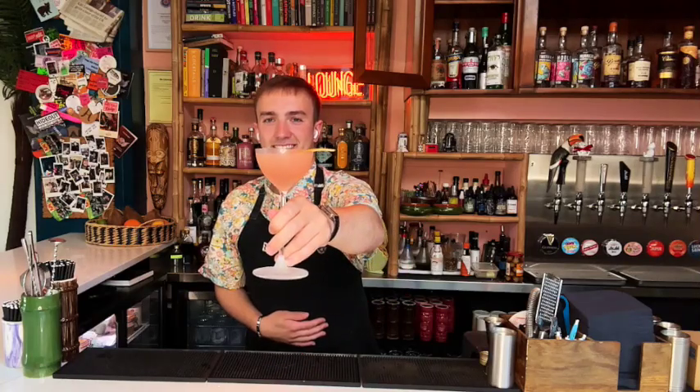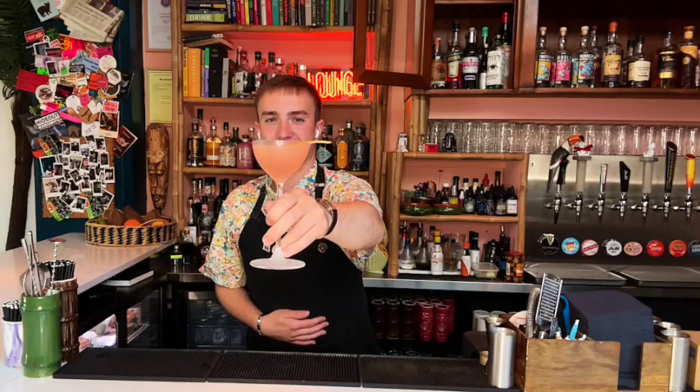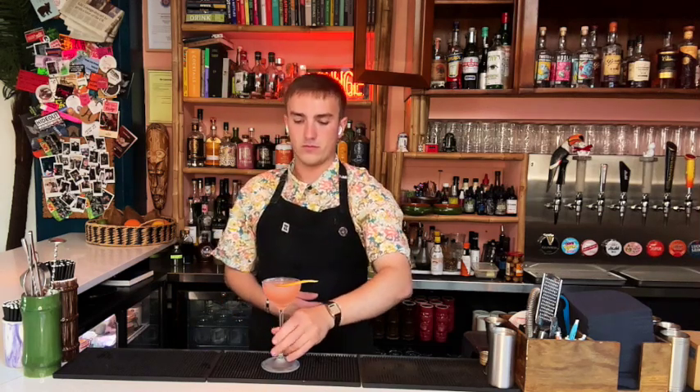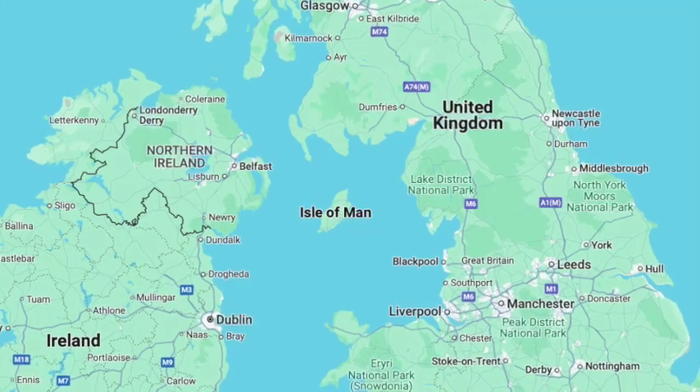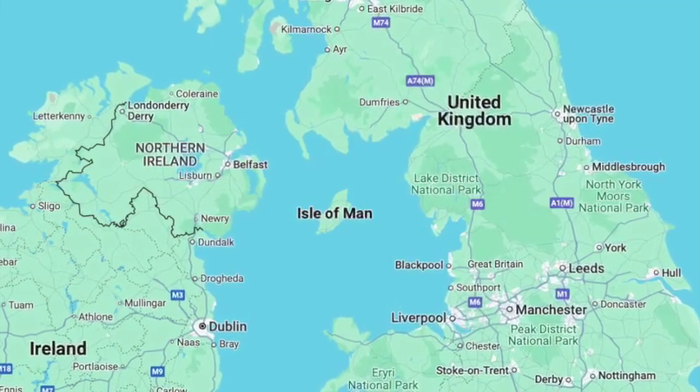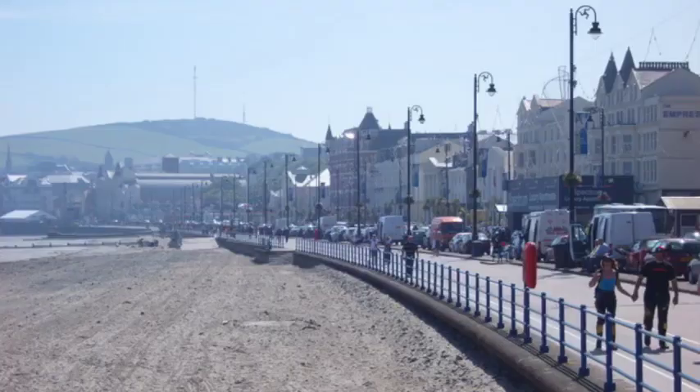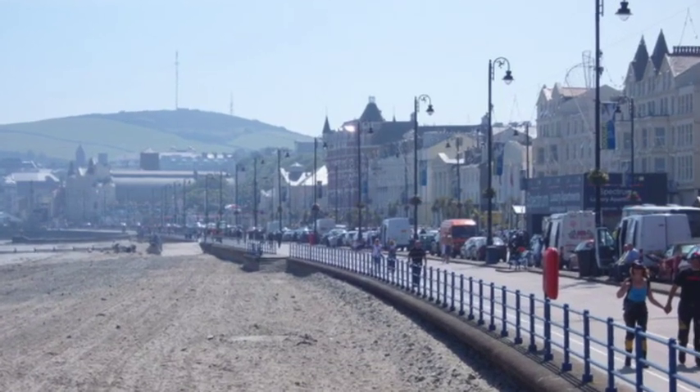This is the Ernest & Rita 2.0 cocktail. Being a tropical cocktail, it was created on an island, but not the sort of island that you'd expect. This drink was created on the Isle of Man, an island 20 miles off the south coast of Scotland, which goes to prove that you can create tropical drinks no matter where you are.